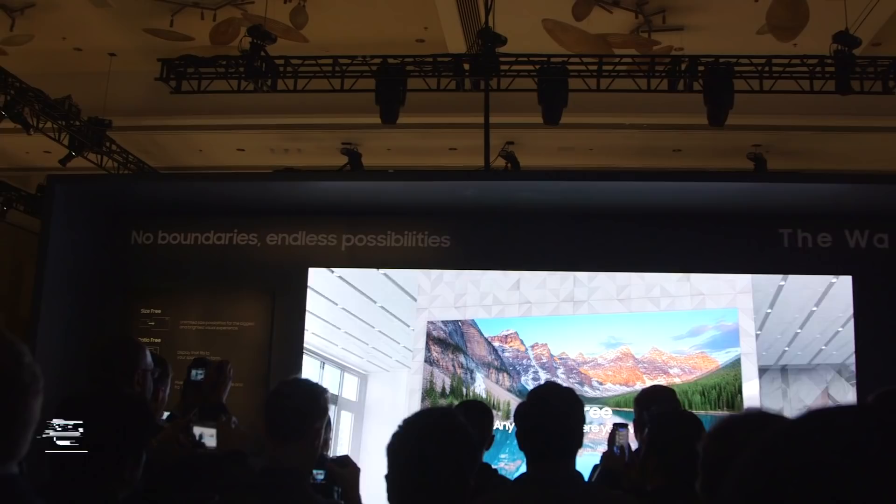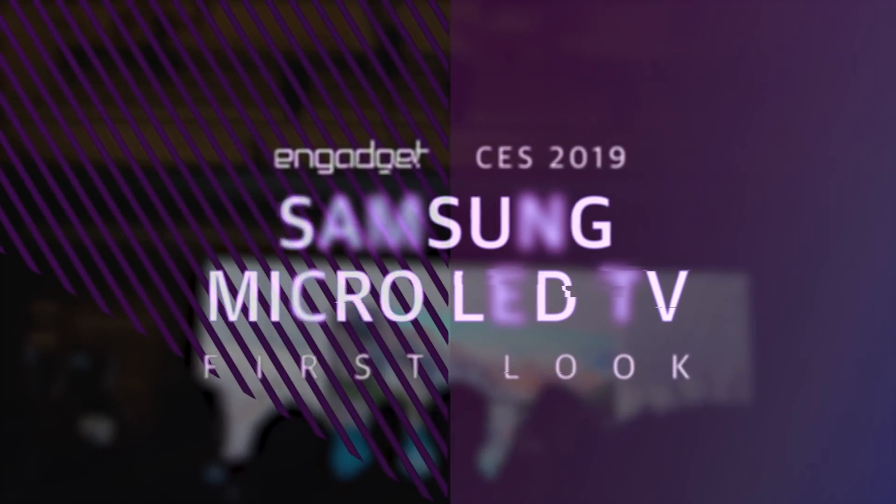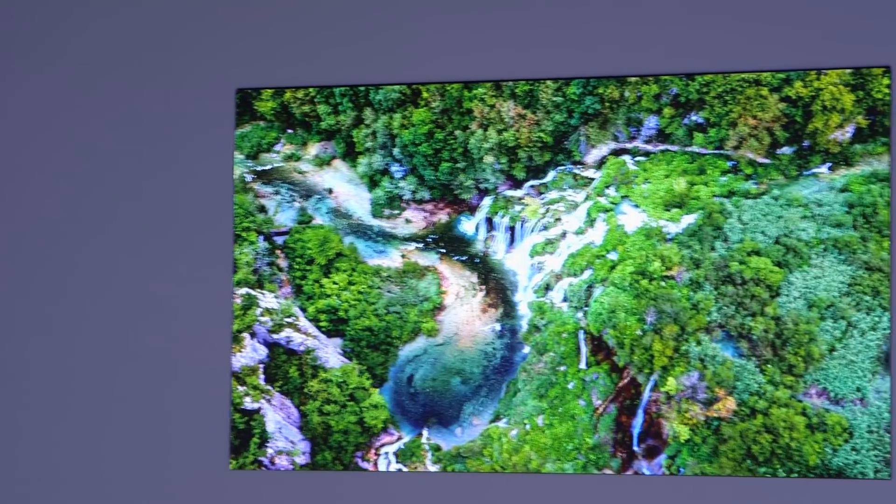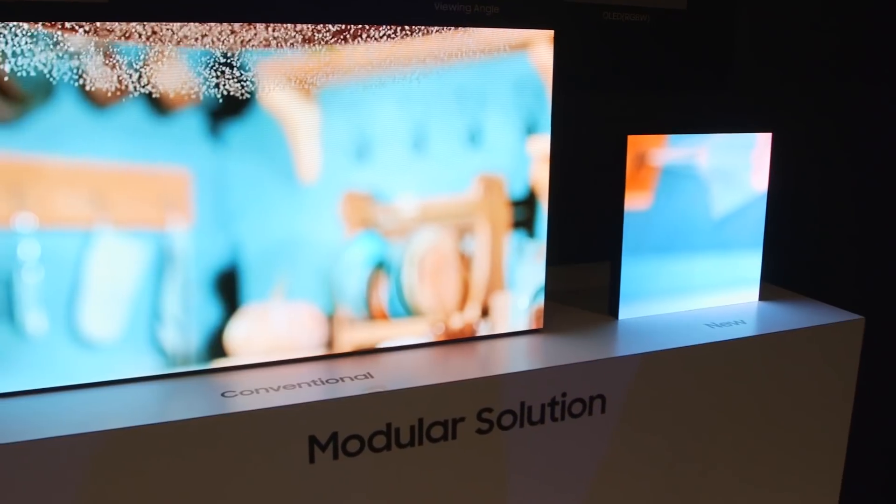Samsung's super-size Wall TV is back, and this time it's ready to fit in your house. Unlike LCD or OLED, Micro LED uses small panels that build a bigger display in any size, resolution, or aspect ratio you want.